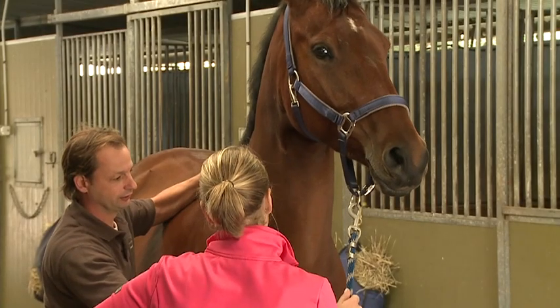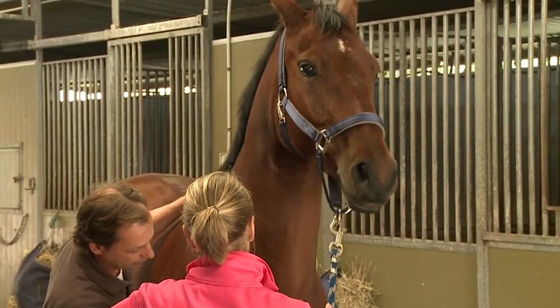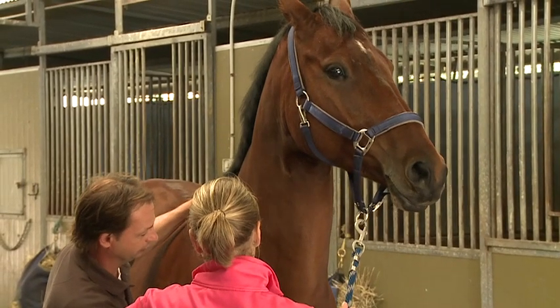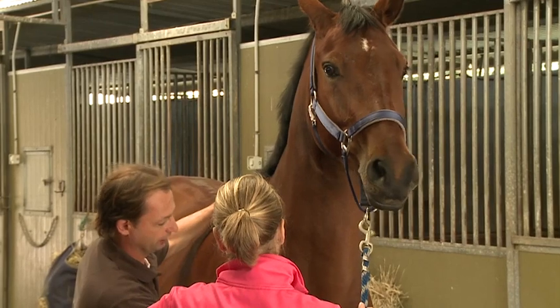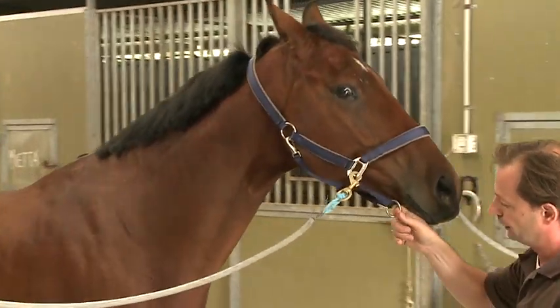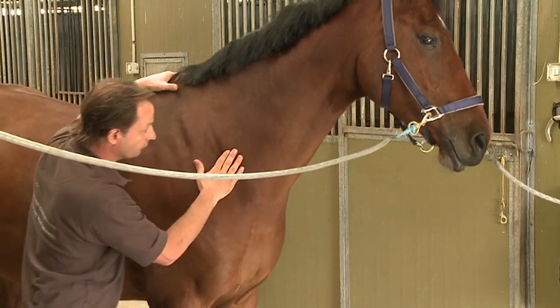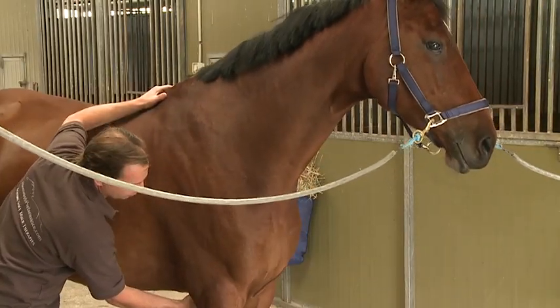We're here with AEA Flynn. He's a five-year-old gelding, a warm-blood dressage horse. It's his first time being filmed and first time being treated, so he's a little bit nervy. At the moment I already know that he's got a sore withers, sore neck, and he's also sore in the girth.